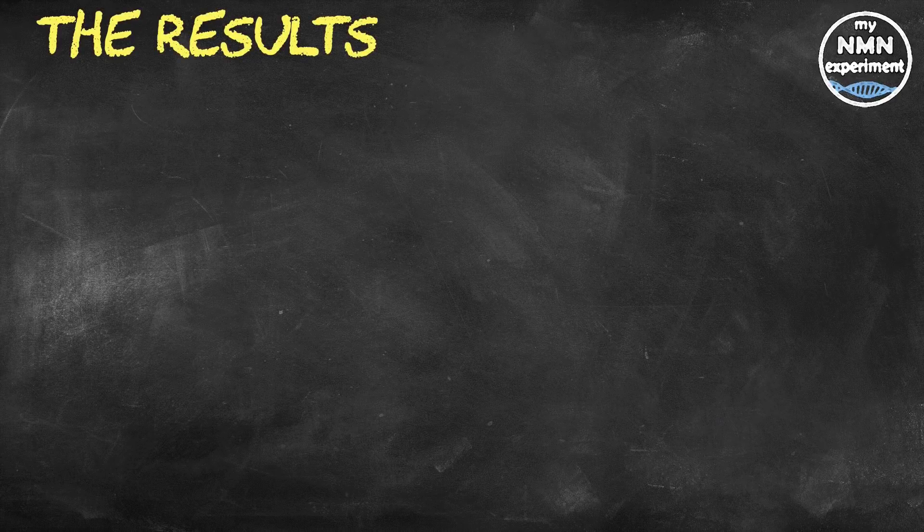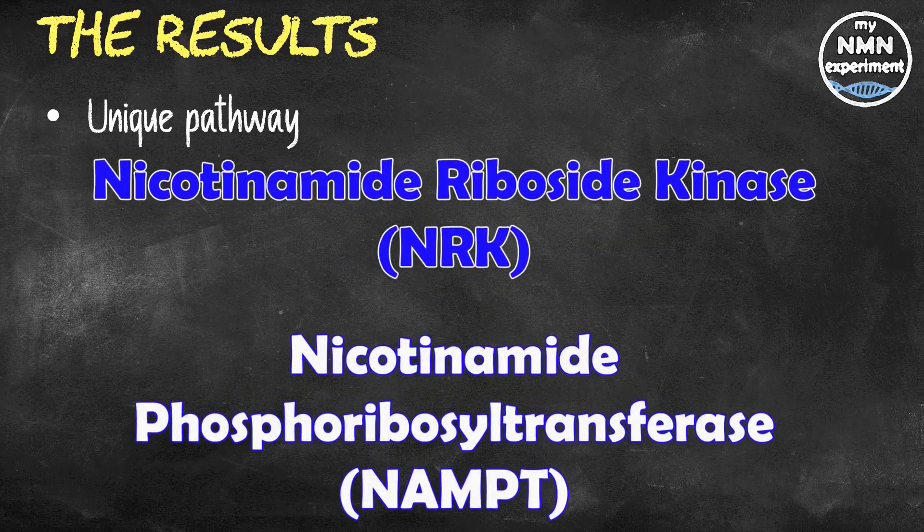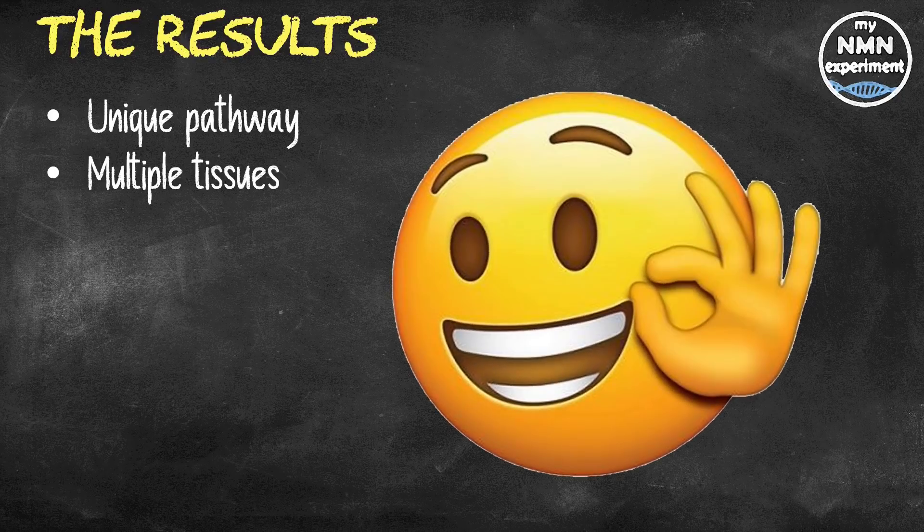The results demonstrate that NMNH is more effectively and efficiently processed into NAD in the cells than NMN and NR. Remarkably, the path to achieving this does not involve nicotinamide riboside kinase (NRK) or NAMPT, which other precursors require in order to make the transformation into NAD. More importantly, the data shows that NMNH treatment in mice can raise NAD levels in their blood, but also in multiple tissues such as the kidneys, and to a higher level than NMN at a similar concentration.